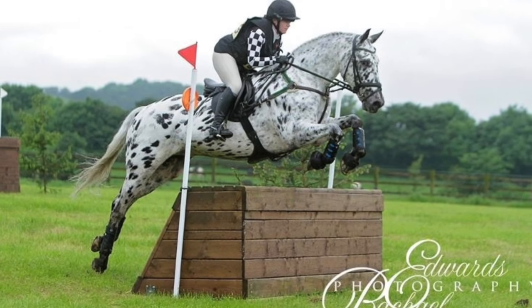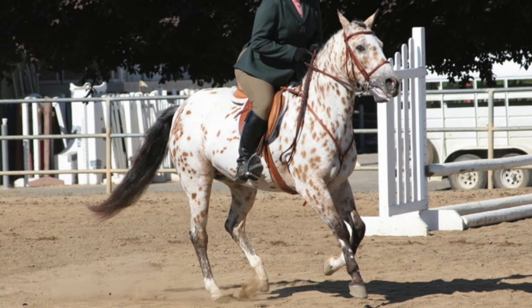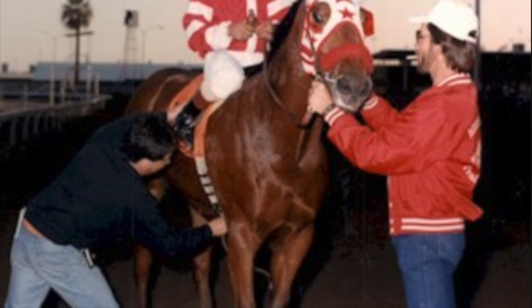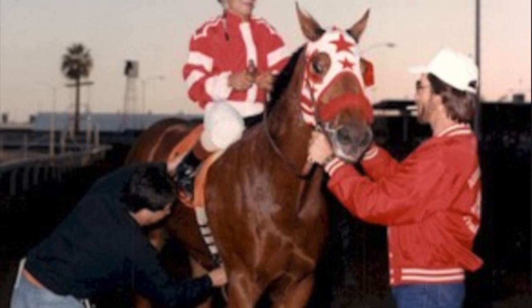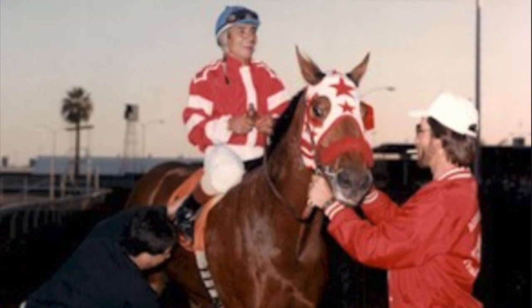Appaloosas are frequently used for eventing, fox hunting, and other English sports, but their best qualities are in Western riding. In 1984, Appaloosa O' Wilson ran four and a half furlongs in 49 seconds, breaking the all-breed world record for this distance.